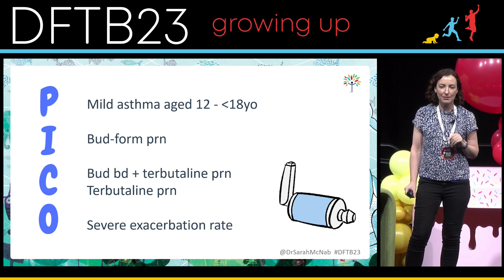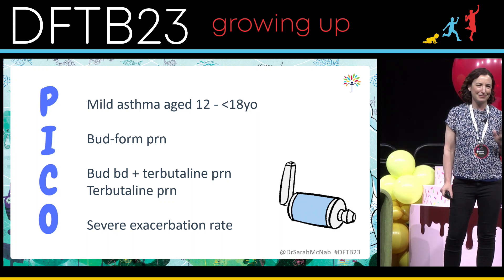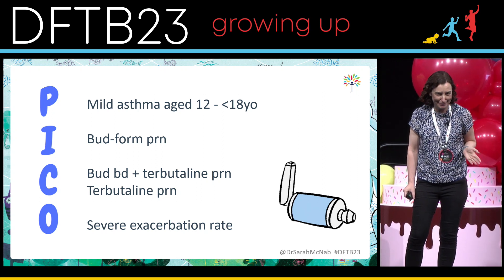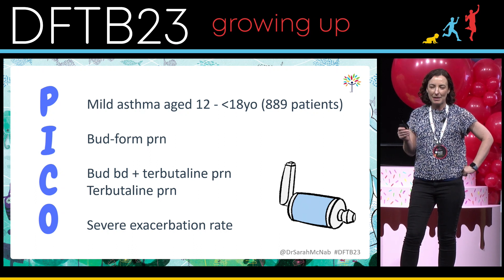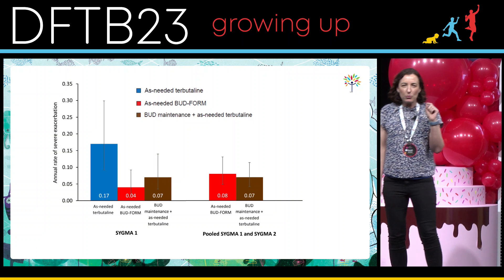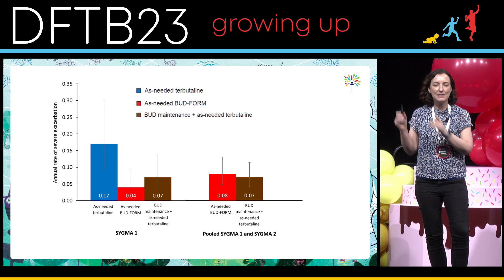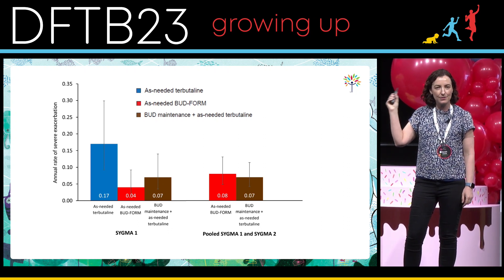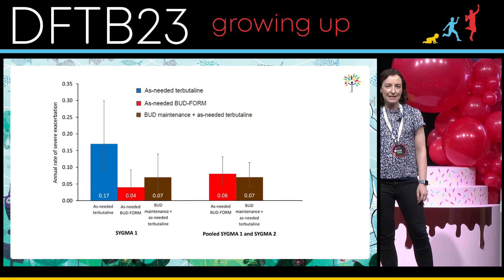Their outcome was severe exacerbation rate. Their definition of severe included anyone who got oral corticosteroids during the study period — they didn't even have to come to hospital — but it also included hospitalised patients and those who came to emergency. There were 889 patients in this. Sigma-1 was three-armed, and you can see from the blue line that the patients who did not get inhaled steroid at all — who just got as-needed short-acting beta agonists — their annualised rate of severe exacerbations was much higher.